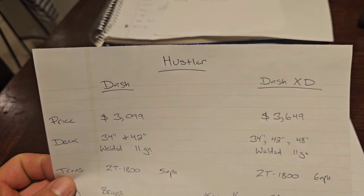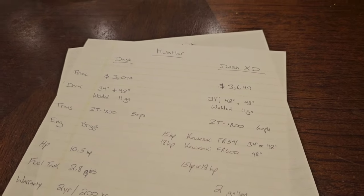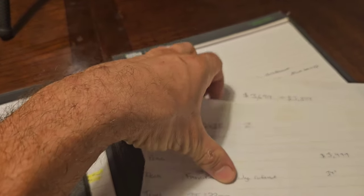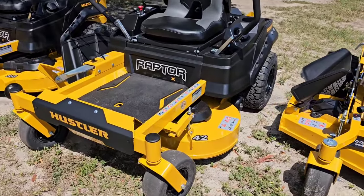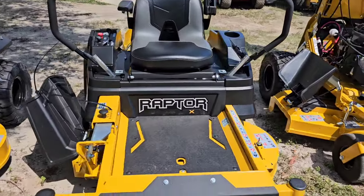I just wanted to cover the Hustler Dash and Dash XD before we go on with looking at the Raptor X and the Raptor XDs. Next up, we're going to take a look at this Raptor X. It starts at $4,149.